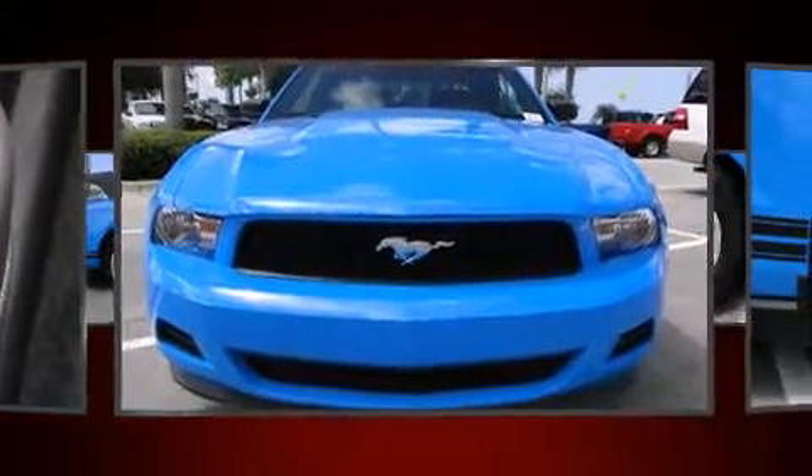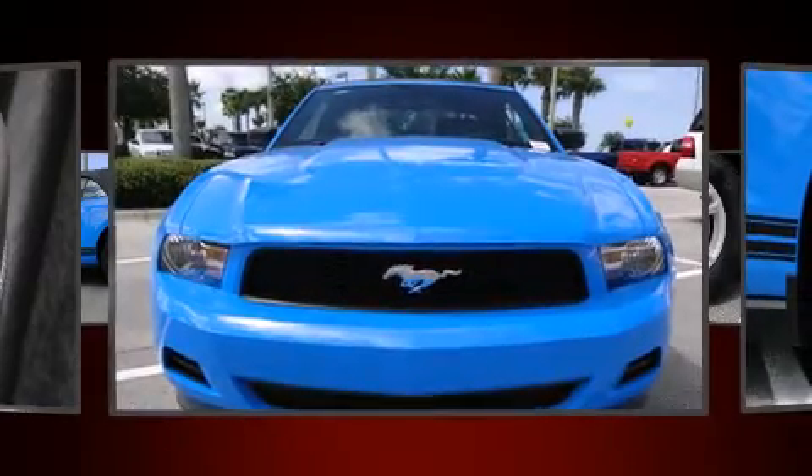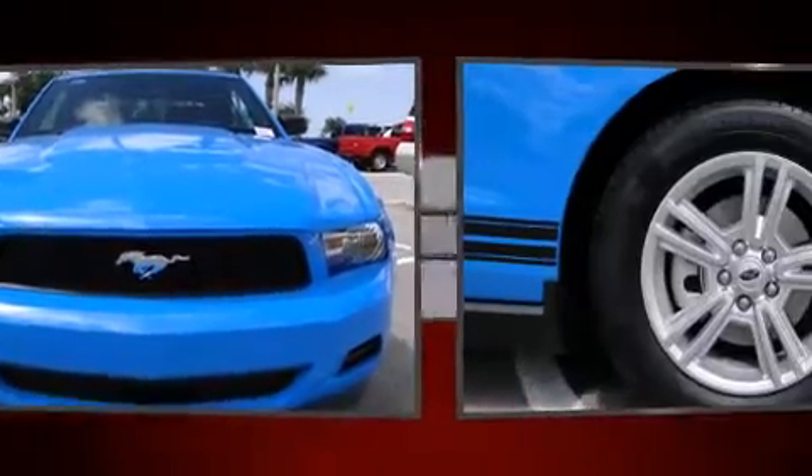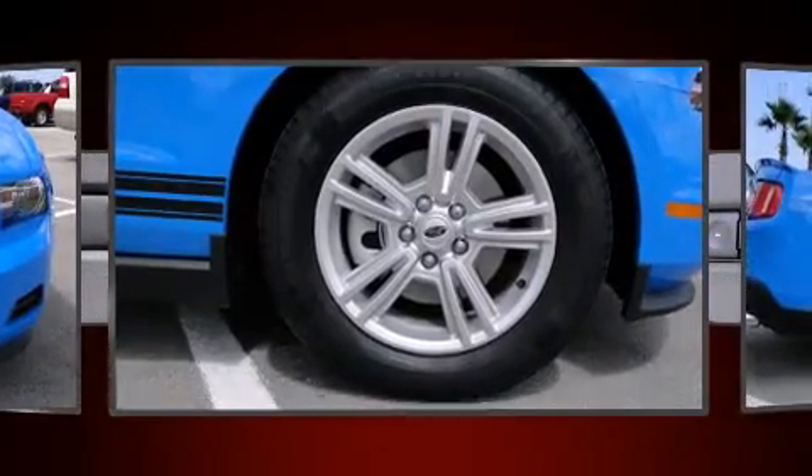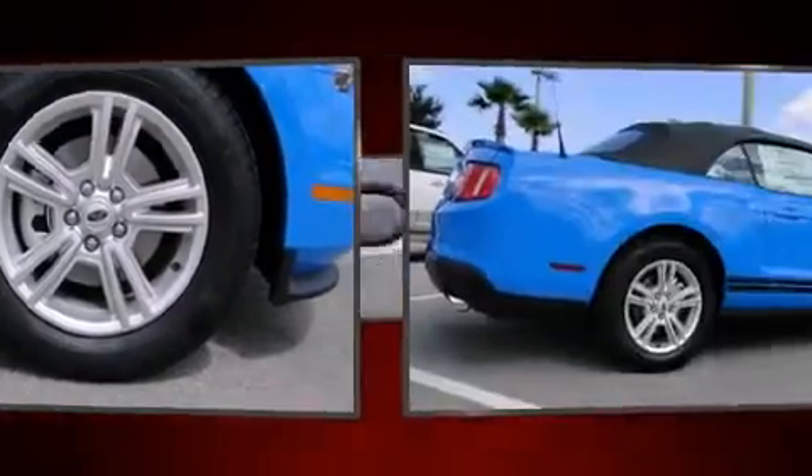Ford ensures the safety and security of its passengers, with equipment such as dual front-impact airbags with occupant-sensing airbag, front-side impact airbags, and four-wheel disc brakes with ABS.